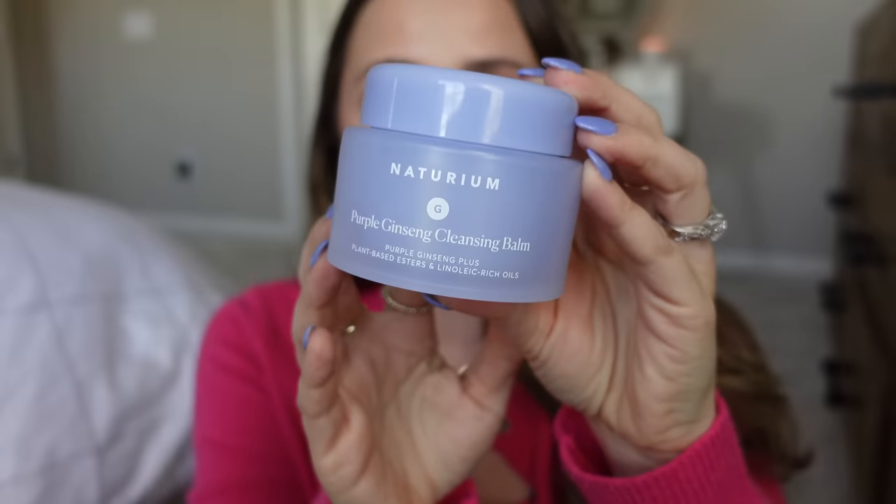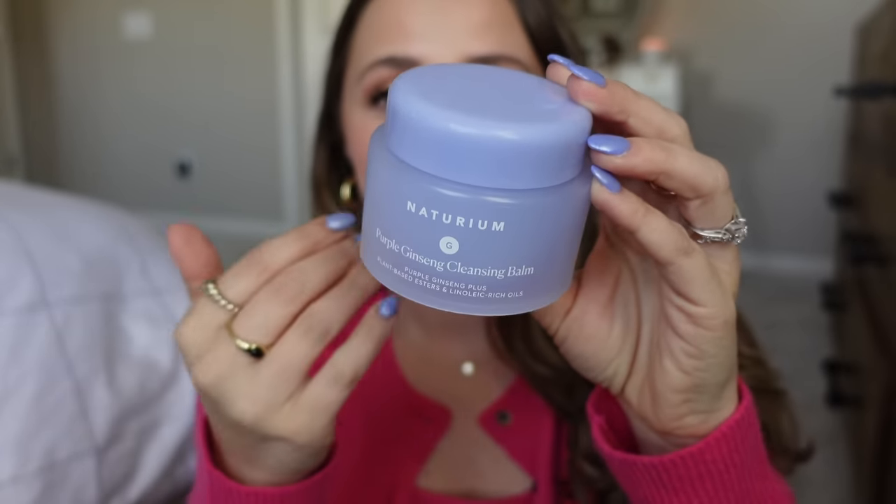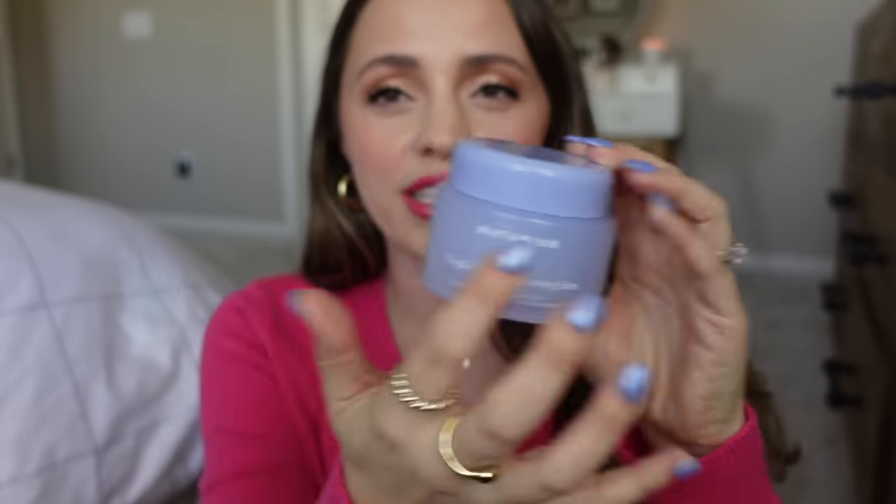I have tried their cleansing balm that was in a squeezy tube — their Camellia stuff — and I did not like that. I've heard this is actually the better cleansing balm they sell, so I'm excited to give it a try. I got to hand it to Naturium because their packaging is always really pretty — simple but pretty with different colors on everything.